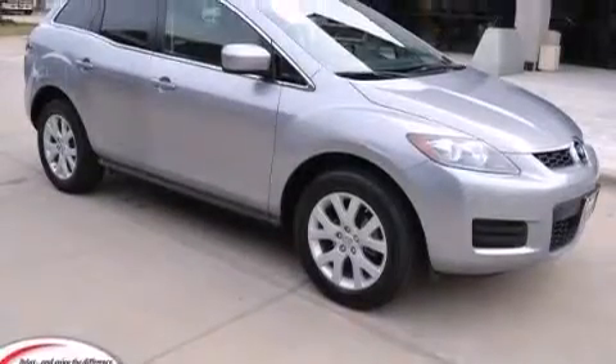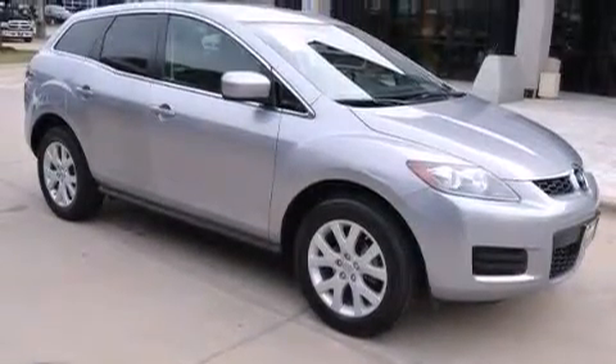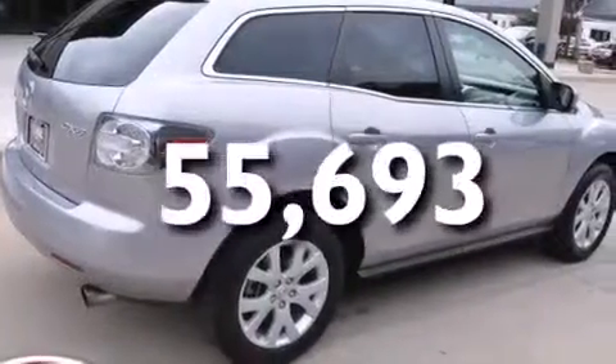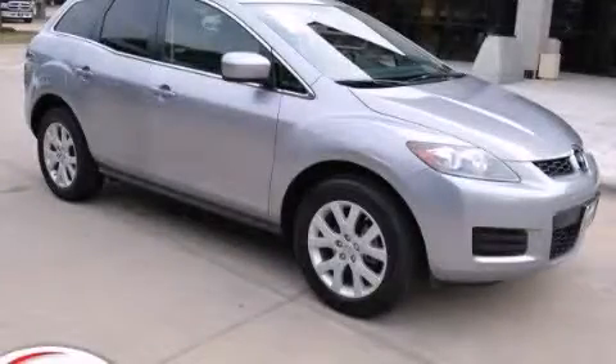Further features include rear curtain airbags, latch-ready child seat anchors, full power accessories, and this vehicle has less than 56,000 miles. We invite you to contact us today to learn more about this vehicle.